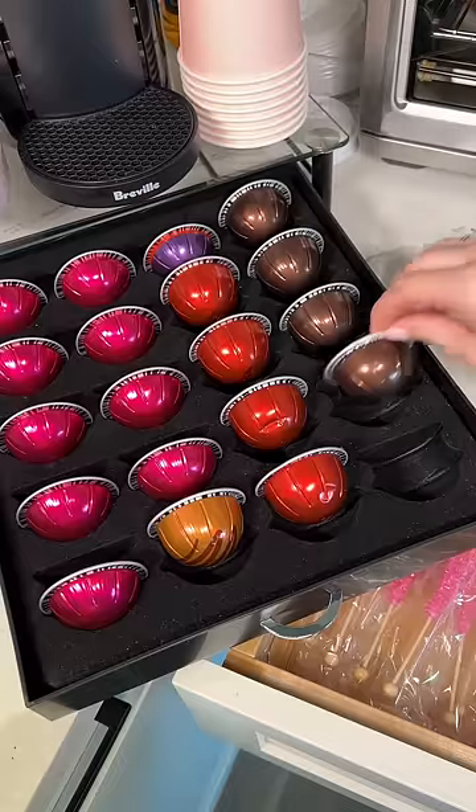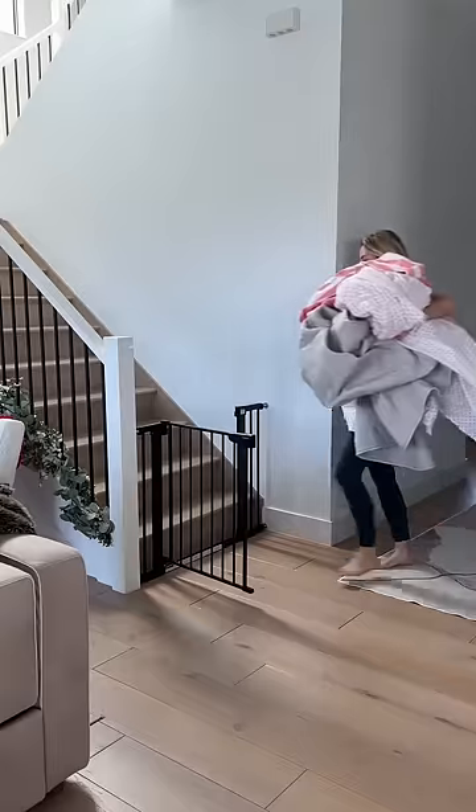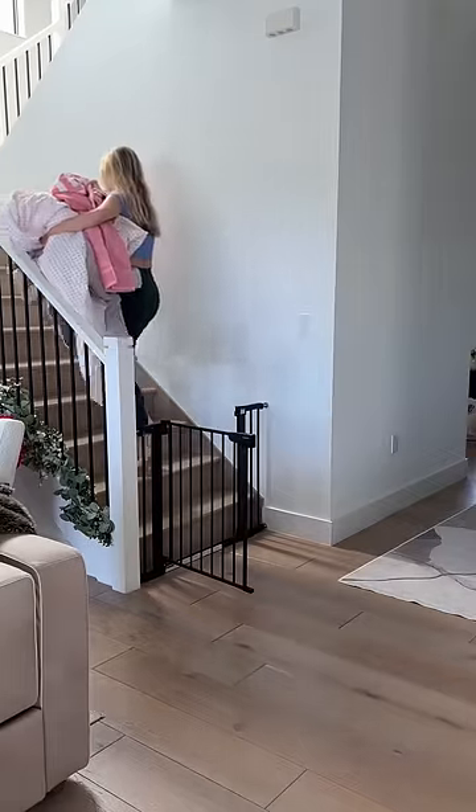Lastly, I can't forget to restock my coffee pods — it seems everyone always loves the brown intenso pods, they're so good. It looks like I'll be doing laundry the rest of the night. I can't wait for our next guest!